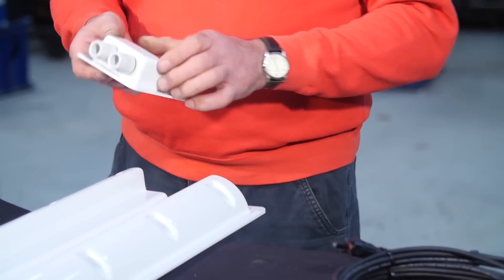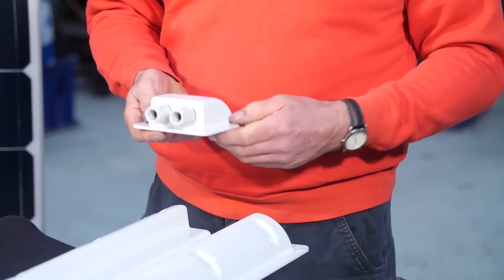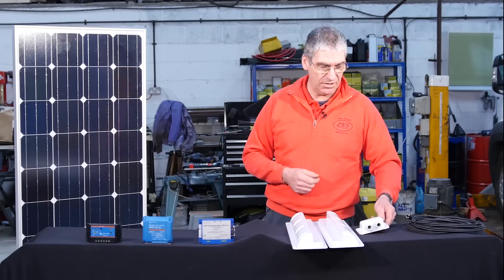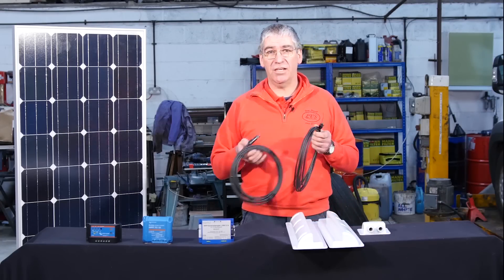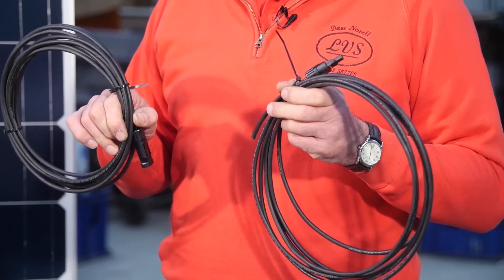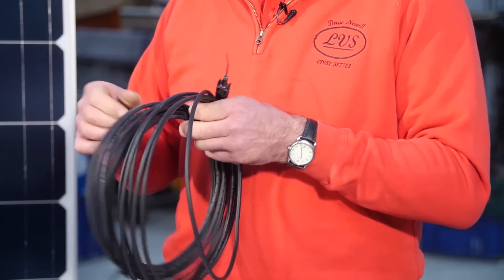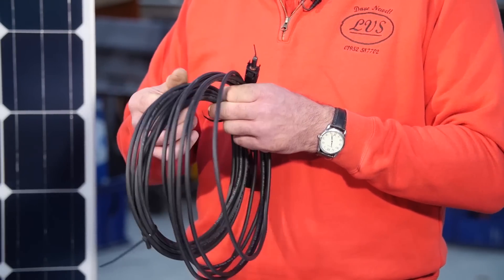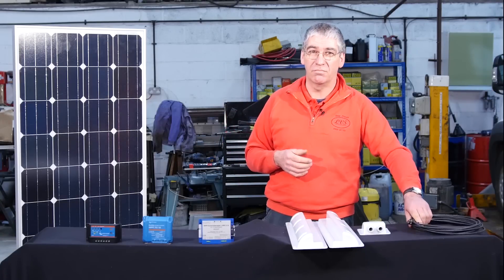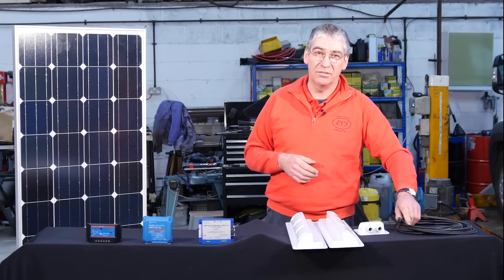A waterproof cable entry box — this is where the cables will come through and enter through the roof of the vehicle and then go down to the regulator. And a pair of cables: these need to be ultraviolet-proof cable protection, so the sheathing on the cable won't degrade in sunlight. Ordinary cables will degrade over time and break down.